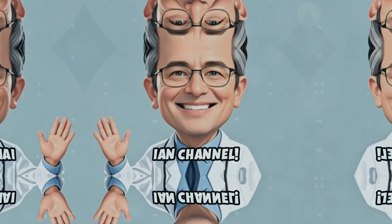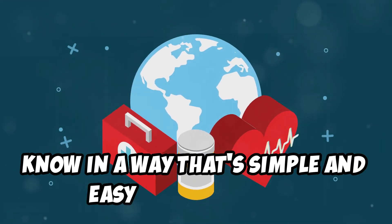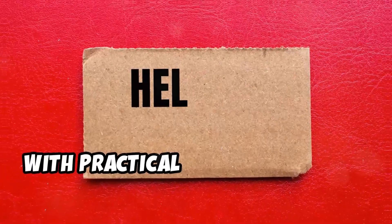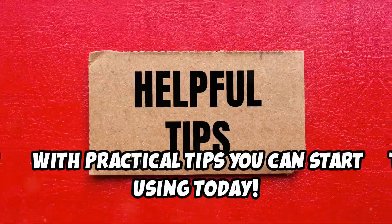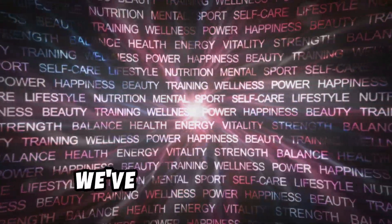Welcome to Dr. Ian's channel. We'll break down everything you need to know in a way that's simple and easy to understand, with practical tips you can start using today. Whether you're looking for relief or just want to learn more, we've got you covered.